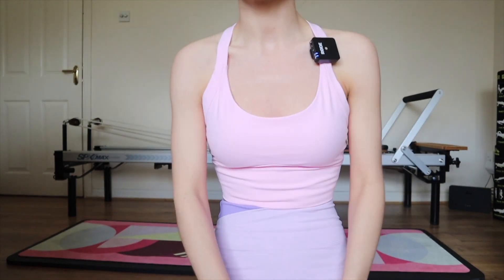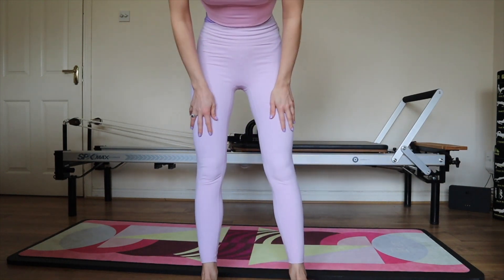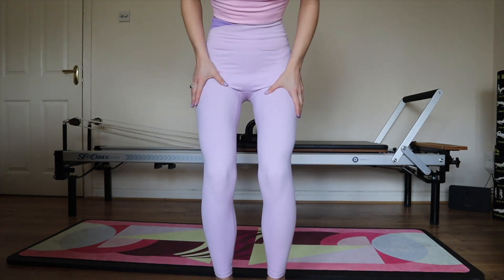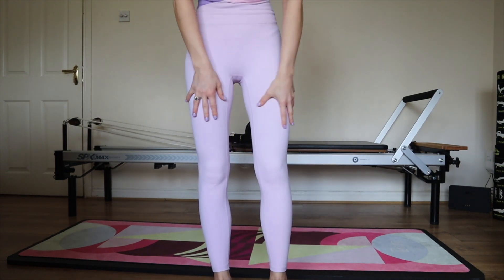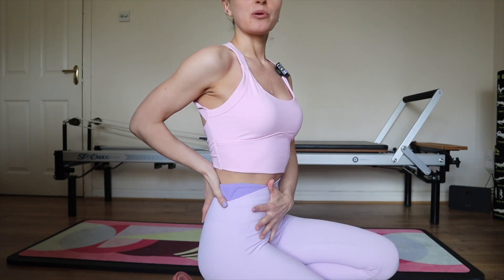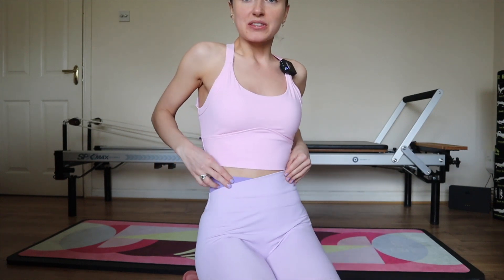It feels like the Lululemon Align pants. That being said, I don't think it's quite as good quality. I'm not sure how the camel toe situation is — it's okay, but even with Lululemon, if they're bright colored or softer more girly-looking pants, it's really hard to avoid that. Leggings that are black or brown are better at that. With Lululemon, you feel like they pull you in a lot more and make your figure look better.